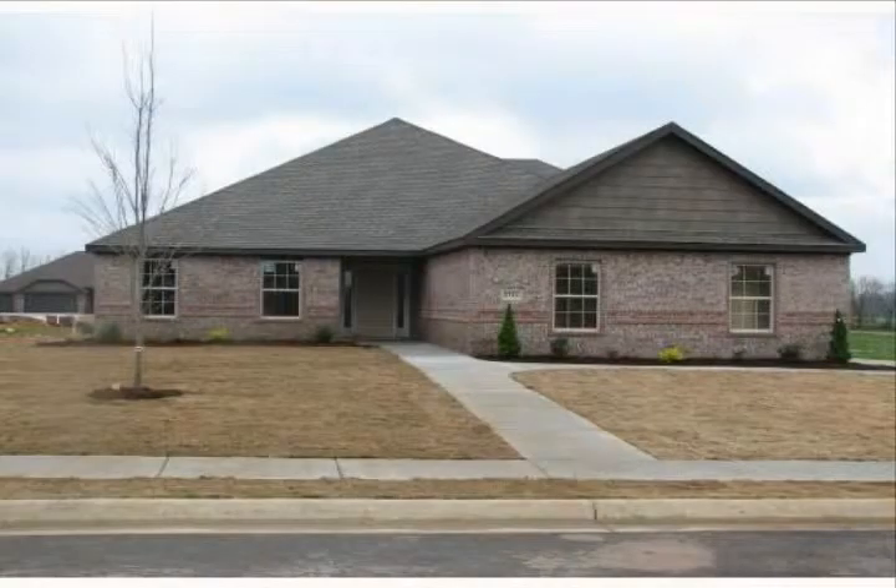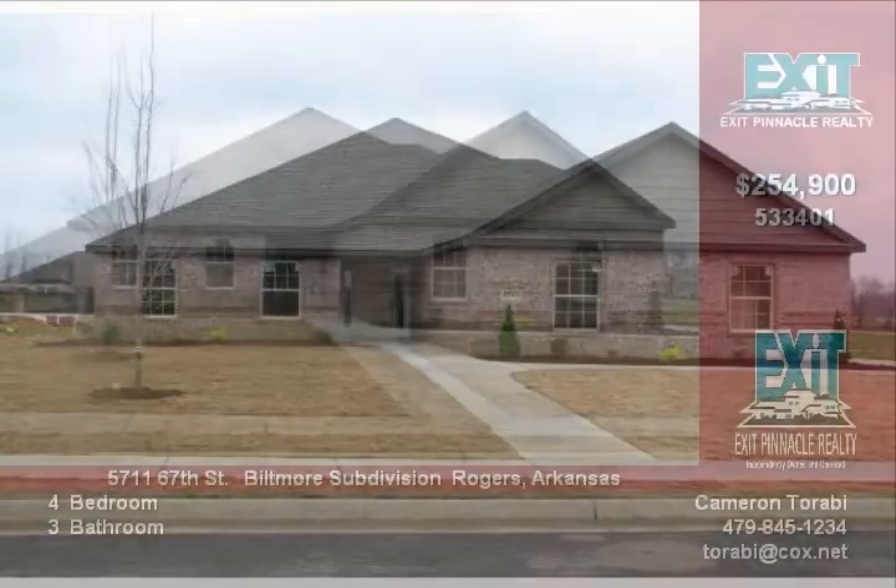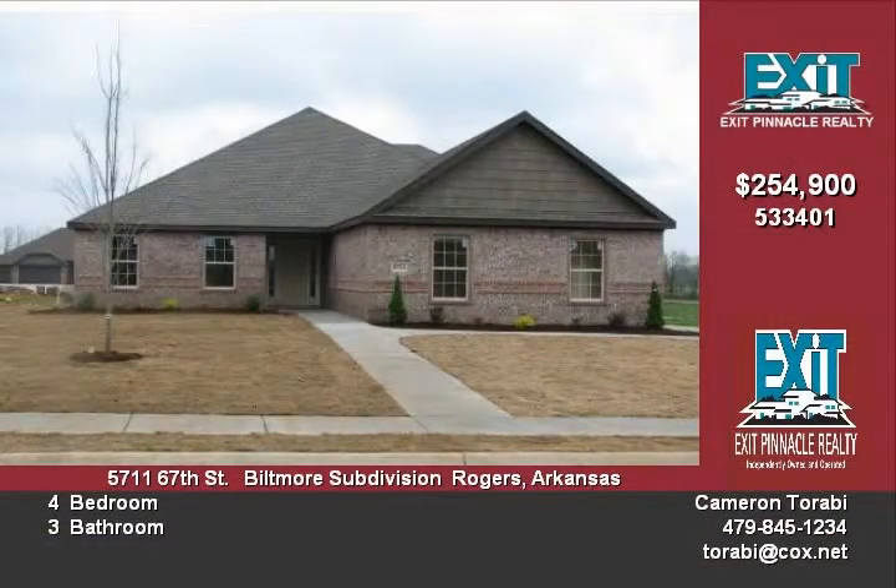You can get more for your money with this custom Roth home — four bedrooms and three bathrooms. With this great floor plan, you are sure to have room for everyone. Quality upgrades throughout: imported granite, double crown molding.